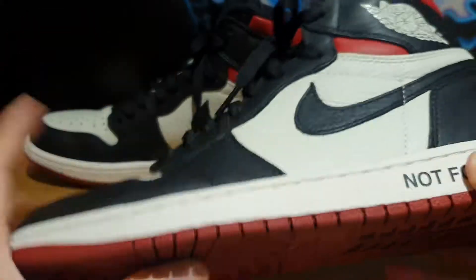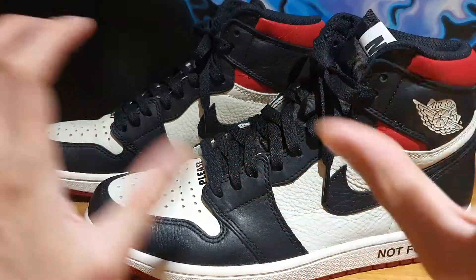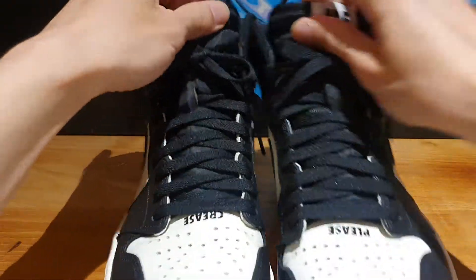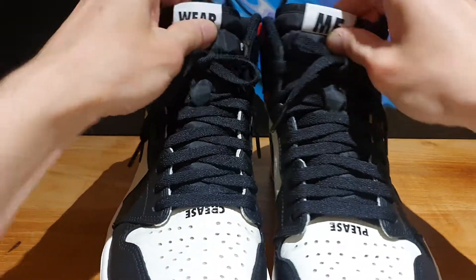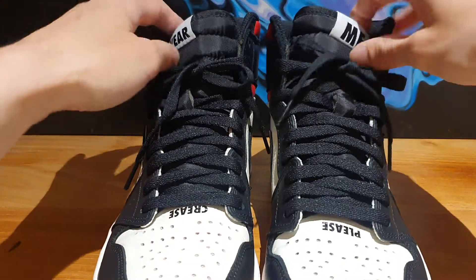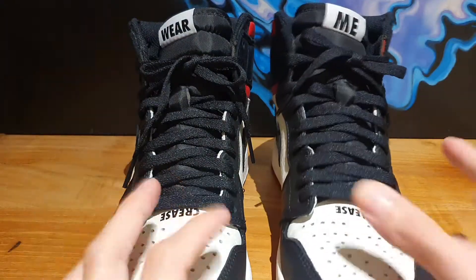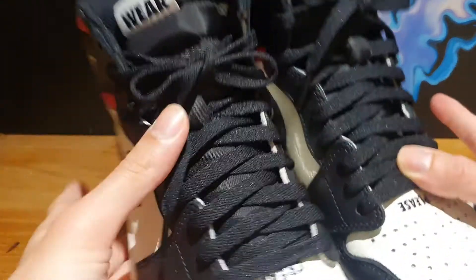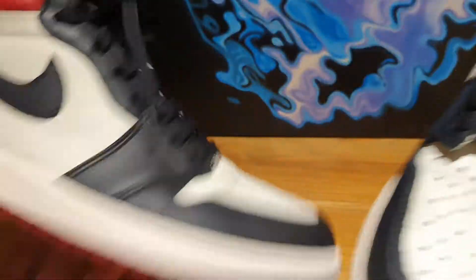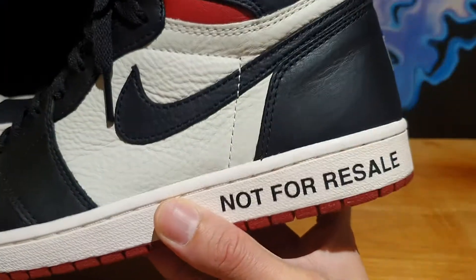On the medial side, you see more of that cream type mid-panel and the black swoosh again. The midsole is done in that off-white or cream type we typically see on Jordan 1 models. What's not typical is that you see the 'Not For Resale' lettering in black printed onto the midsole. On the outsole is that varsity red rubber outsole typical of Jordan 1s, with a circular traction pad in the front area and Nike branding in the mid part of the outsole.